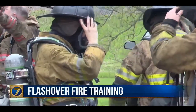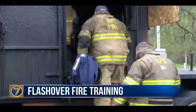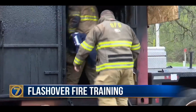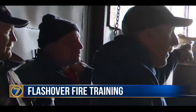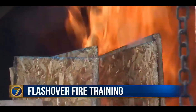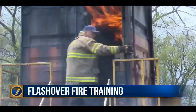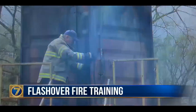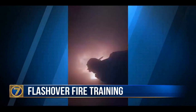How it works: each firefighter puts on full protective gear, then gets it checked before heading into the lower section of the steel box. When the door is shut, the fire rolling over goes right back. Then a fire is set in the upper section of the box, which is covered in plywood, and the doors are closed. Firefighters are challenged to stay in the lower section for 20 to 30 minutes, but can leave if necessary.